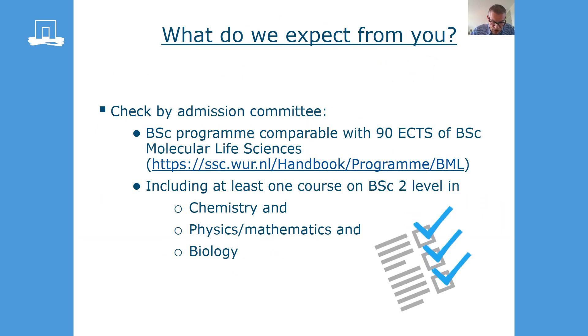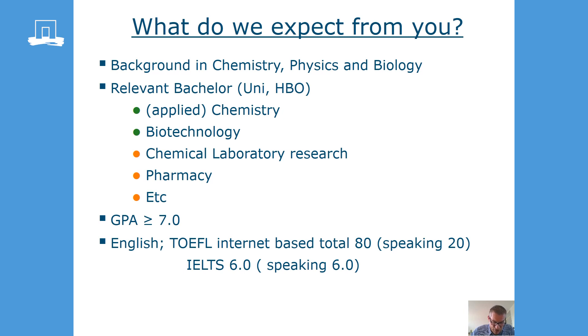To get admission to our master program, your background in chemistry, biology and physics should be comparable to 90 credits of our bachelor program, and this should include at least one BSc level course in chemistry, physics and biology. If you have a background in chemistry or biotechnology, you have, in fact, a comparable background with our bachelor's, and most likely there's no need for a linkage program. But if you have another background, we have to compare your background with our bachelor's, and probably a linkage program is needed in that case.